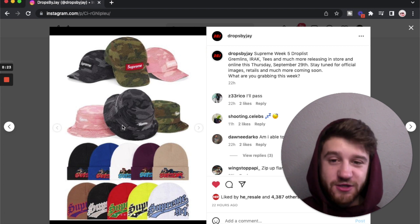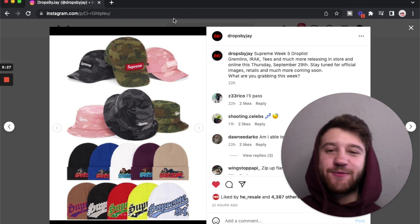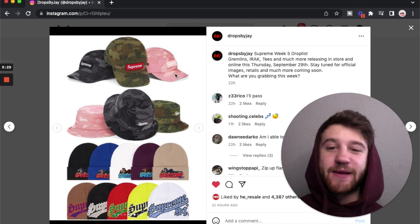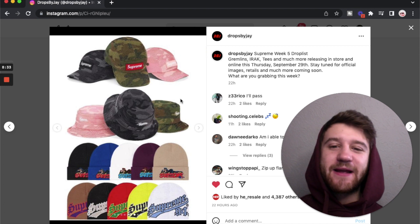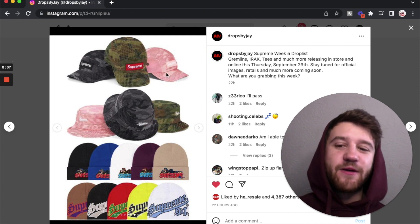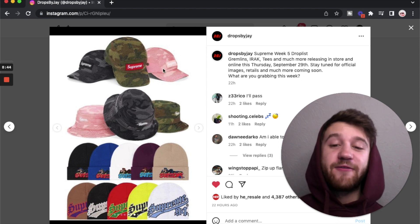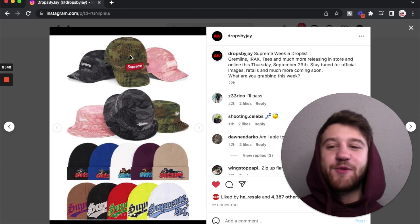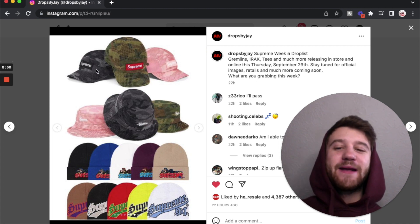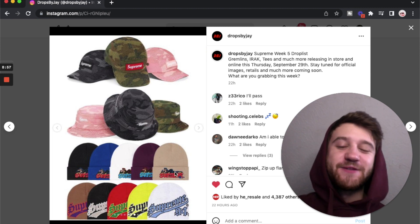We've got some camo grid camp caps and camo grid crushers. I kind of like the look of these — I think the pink ones look really cool, especially the camp cap, which is funny because I don't really like camp caps. The grid-type look works better over the camo; without the camo it wouldn't work as well. The pink one is by far the most solid, while the actual camo-colored one and the black camo one are not as cool but still all right.